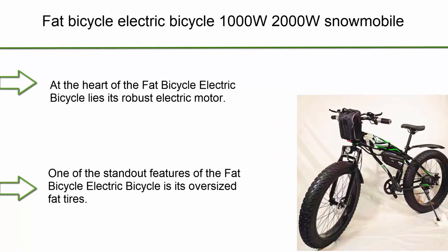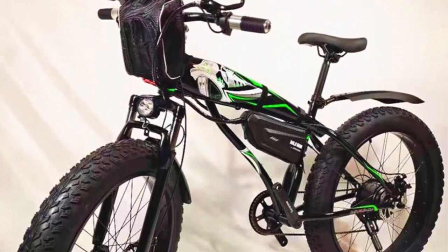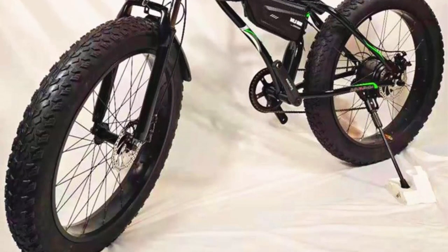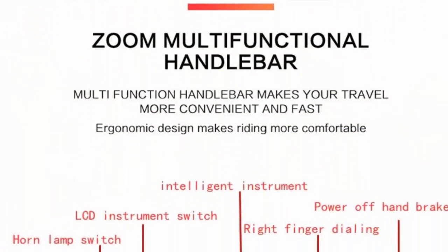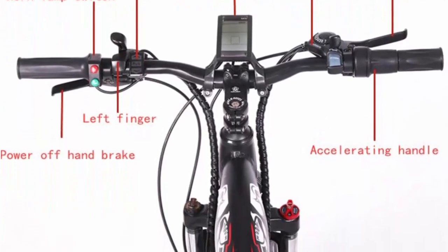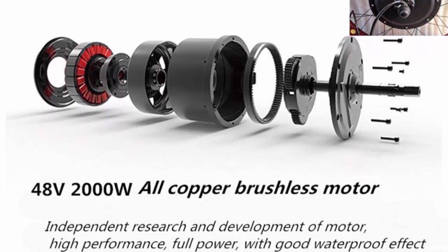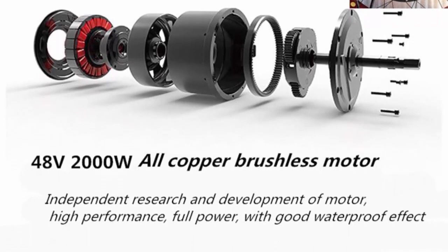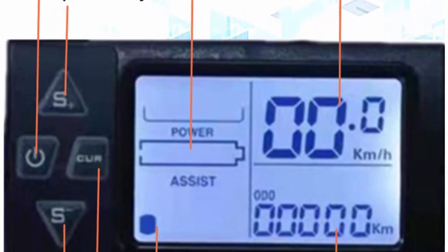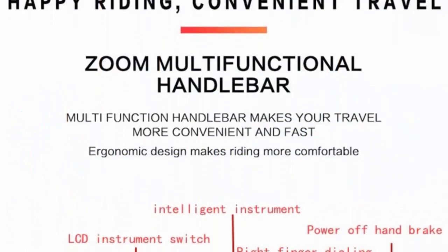Top 4: fat tire electric bicycle — 1000W to 2000W snowmobile, 48V 17A, outdoor mountain bike, men's 4.0 fat tire e-bike. Unmatched power and performance: at the heart of this fat tire electric bicycle lies its robust electric motor, with options ranging from 1000W to 2000W. Built to conquer even the most challenging snowy terrains, the high-powered motor delivers exceptional torque and acceleration, allowing riders to effortlessly glide through deep snow and conquer steep slopes.